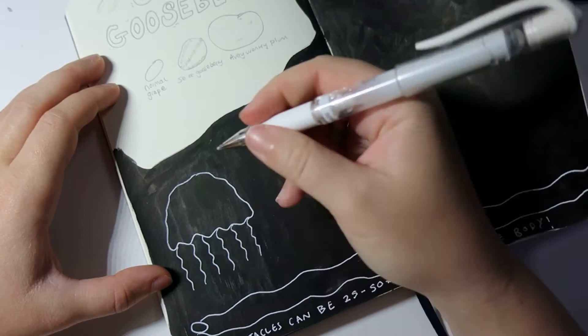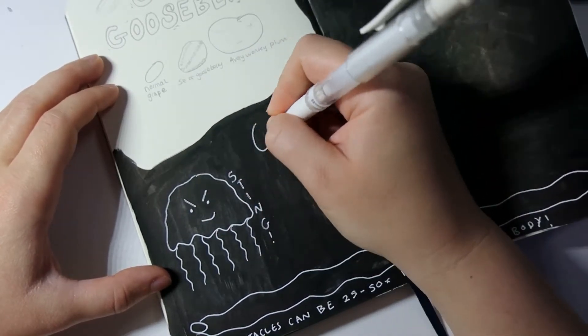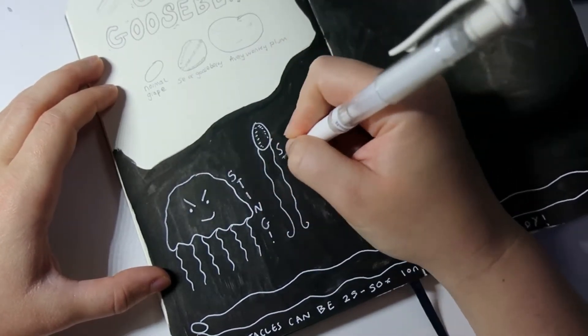Whereas jellyfish use stinging cells called nematocysts to catch their prey, instantly paralysing them before eating them, sea gooseberries don't have stinging cells. They have something called a colloblast cell, which is a sticky type of cell. So instead of instantly paralysing prey, they catch them, make them sticky, tangle them up in their incredibly long tentacles, and then slowly reel them in — the suspense of death for the poor thing caught, reeling and reeling until it's finally pulled in.